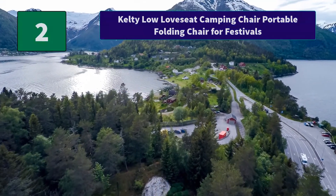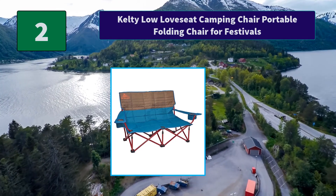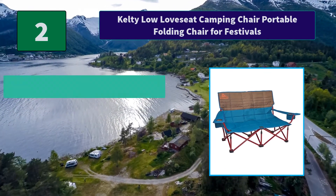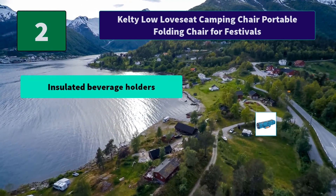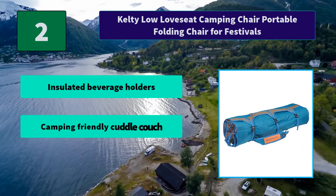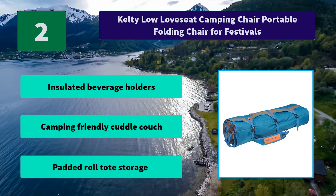Number 2: Kelty Low Love Seat Camping Chair, a portable folding chair for festivals. This camping-friendly cuddle couch has a lower base, meaning you're not towering over the campfire or blocking anyone's view of the stage. Main features: insulated beverage holders; camping-friendly cuddle couch design; padded roll tote storage.